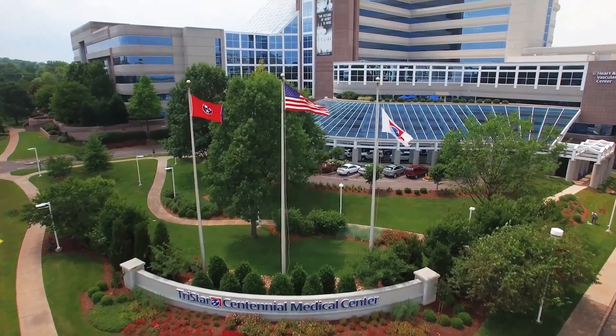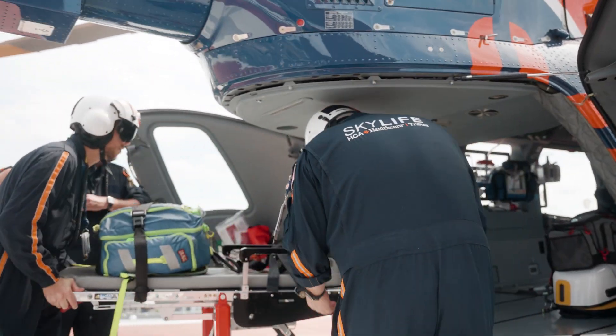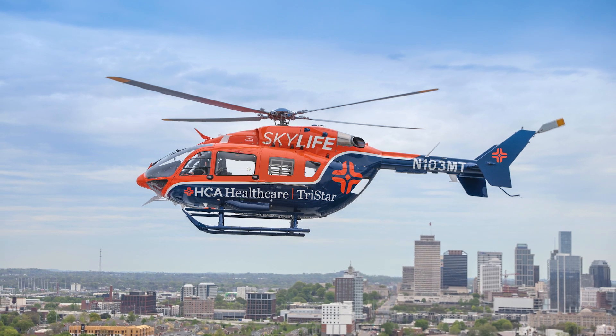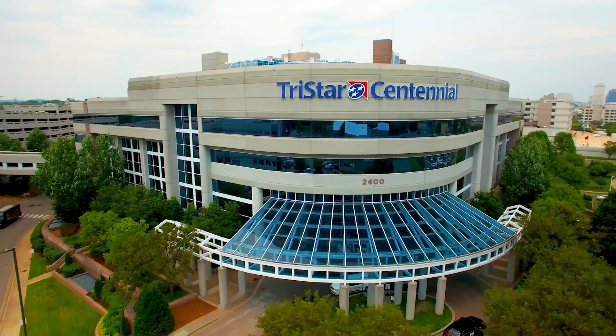Centennial is the only program to offer field cannulation. If the patient is too hemodynamically unstable, our team of physicians will come to your hospital to cannulate your patient for ECMO, if necessary, to stabilize them before transporting them to Centennial for continued management and a higher level of care.